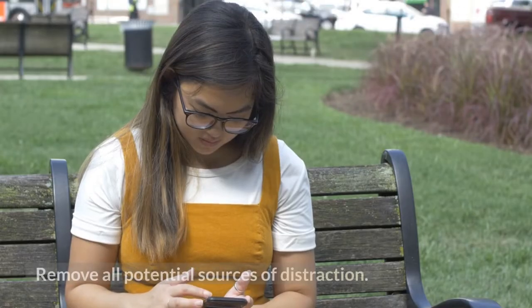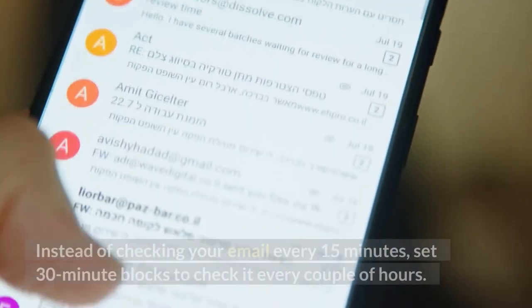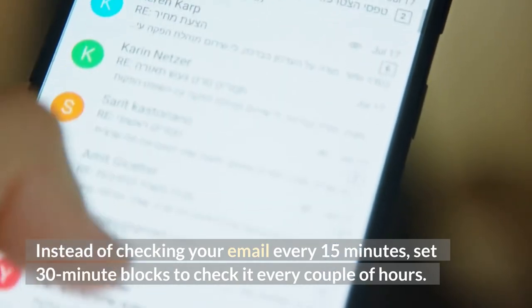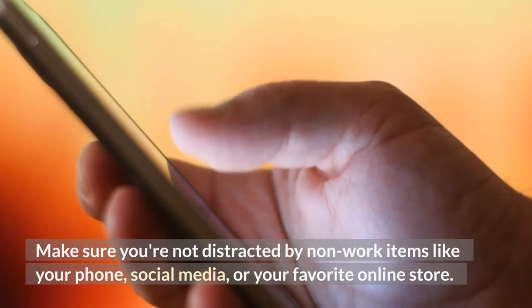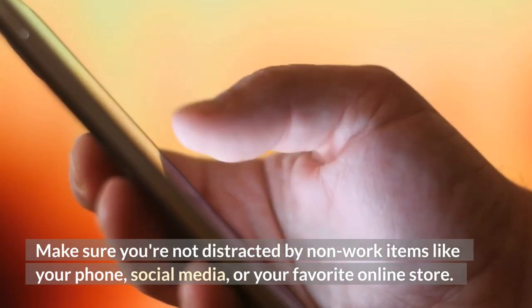4. Remove all potential sources of distraction. First and foremost, disable your email alerts. Instead of checking your email every 15 minutes, set 30-minute blocks to check it every couple of hours. Make sure you're not distracted by non-work items like your phone, social media, or your favorite online store.